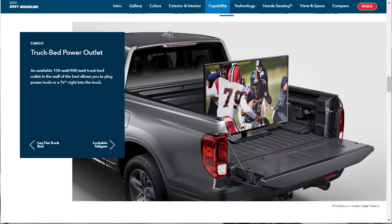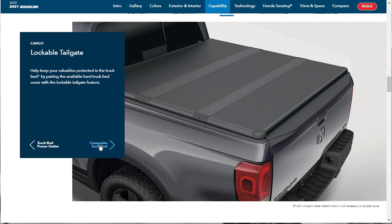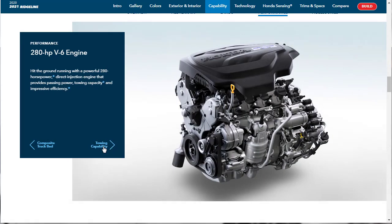There's an available 150-watt to 400-watt truck bed outlet in the wall of the bed that allows you to plug in power tools or a TV. Here they're talking about the lockable tailgate, and you can pair that with the available hard truck bed cover — I do like that cover. And then they talk about a composite truck bed — standard, UV-stabilized, scratch-resistant — that can handle the toughest loads.